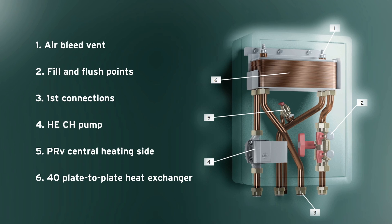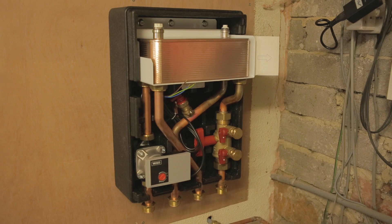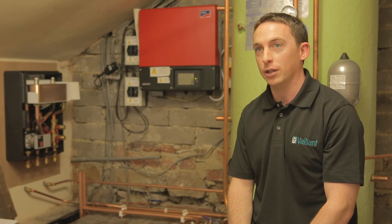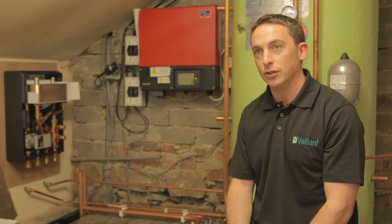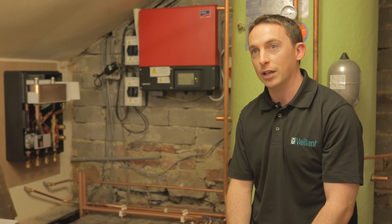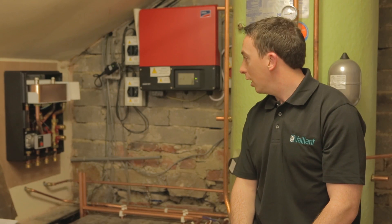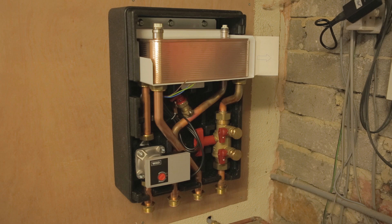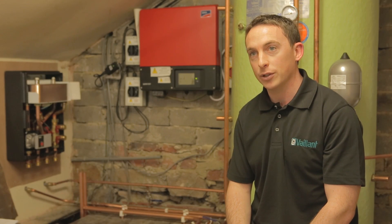The heat exchange unit supplied by Valent is a very unique product and it serves three purposes. Purpose number one is to separate the anti-freeze glycol fluid from the heat pump to the heating system. Second, it has a high-efficiency circulating pump which is 35% more efficient than a standard pump, and that distributes the heat around the heating system. Third, it has the fill and flush points to fill the glycol fluid from the heat pump outside the property to the heat exchange unit within the property.